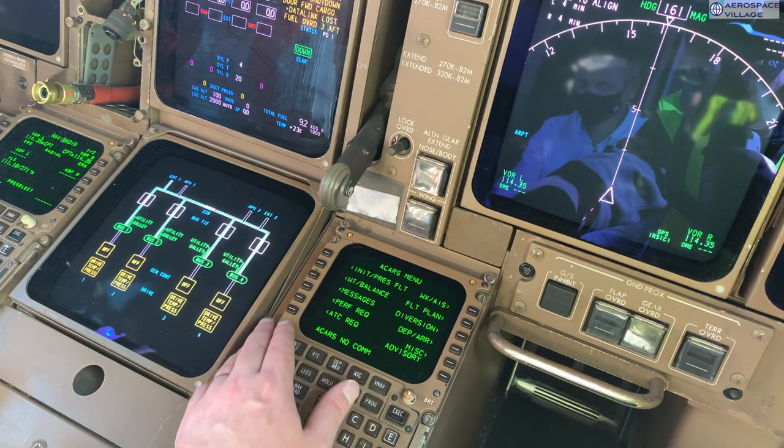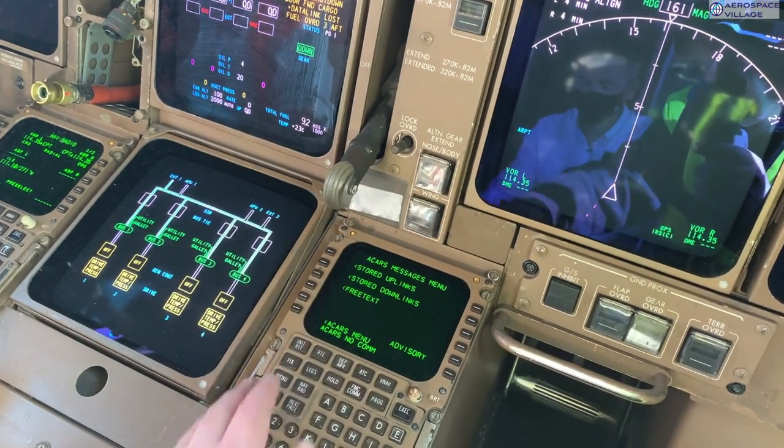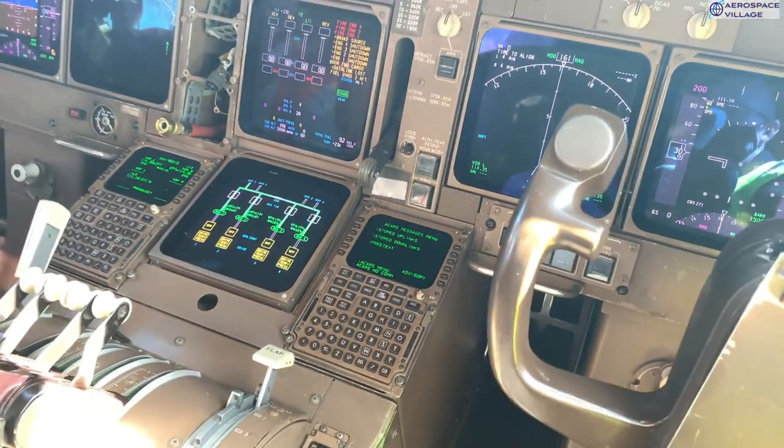The aircraft will think there's a fire, as the detection loops aren't connected, but obviously we're not really on fire. I can also use my MCDU to access the ACARS system that we saw downstairs in the avionics bay. There are lots of things I can do through ACARS, but that's the topic for another talk.